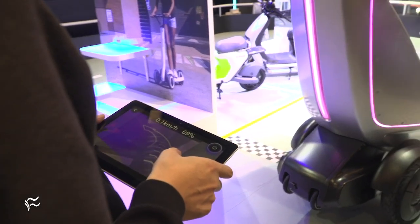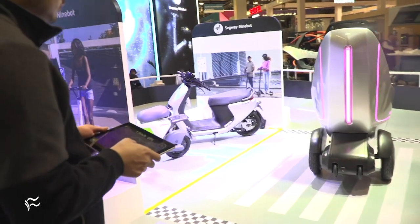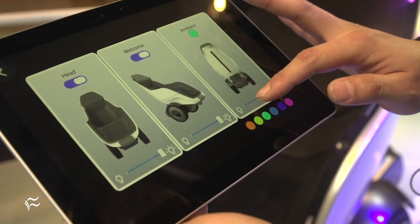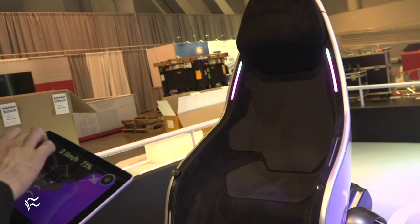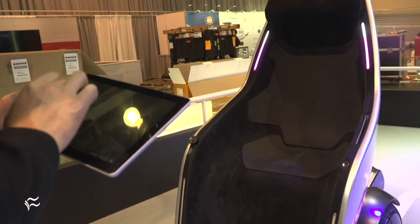We talk a lot about smart cities on TechRepublic and ZDNet — what things will look like down the road for all of us as we move within our cities. How does this fit in? Right now Segway is really focusing on being the leader in short-distance transportation, but for the future of smart cities we are seeing it go beyond just kick scooters to multiple different types of vehicles.